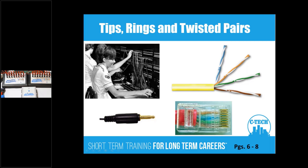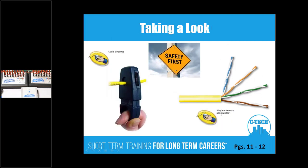How pairs are configured inside of a plug — you might think it would be white-blue, blue on down the line, but it actually starts with orange, and blue is in the middle. Students will investigate the cables and notice that some pairs are twisted tighter than others — that's done for noise cancellation, which we get into as well.